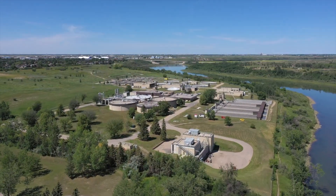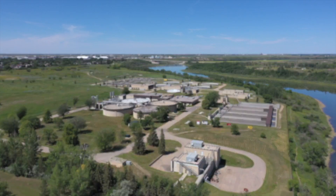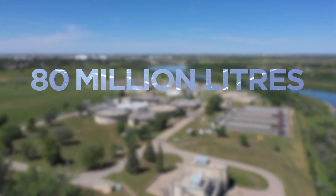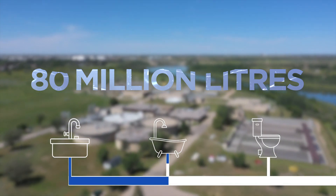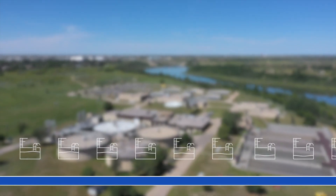The City of Saskatoon Wastewater Treatment Plant treats approximately 80 million liters of wastewater every day from your sink, tub, and toilet. That's enough to fill 36 Olympic-sized swimming pools.